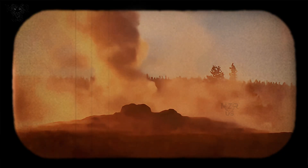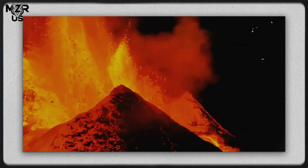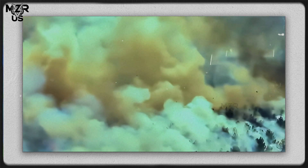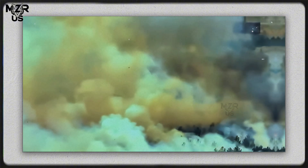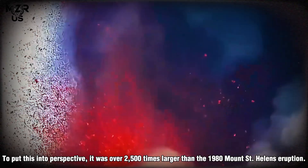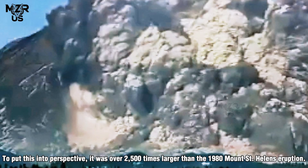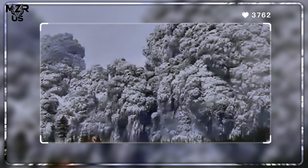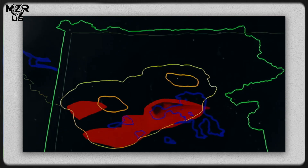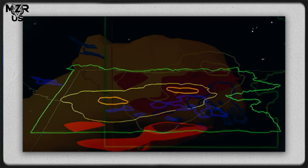The most recent and most famous of these eruptions occurred 640,000 years ago, ejecting nearly 1,000 cubic kilometers of volcanic material. To put this into perspective, it was over 2,500 times larger than the 1980 Mount St. Helens eruption. The event reshaped entire regions, spread ash across much of North America, and left behind the vast caldera that defines today's Yellowstone landscape.